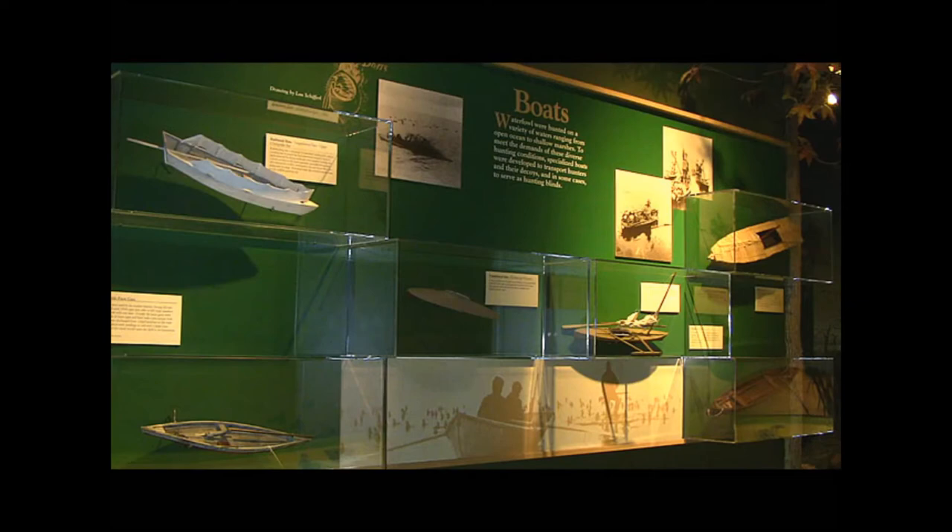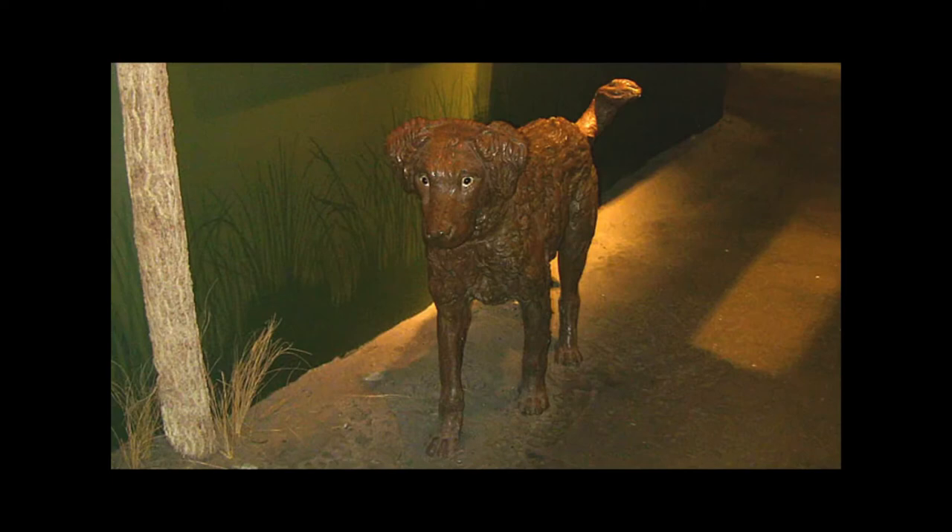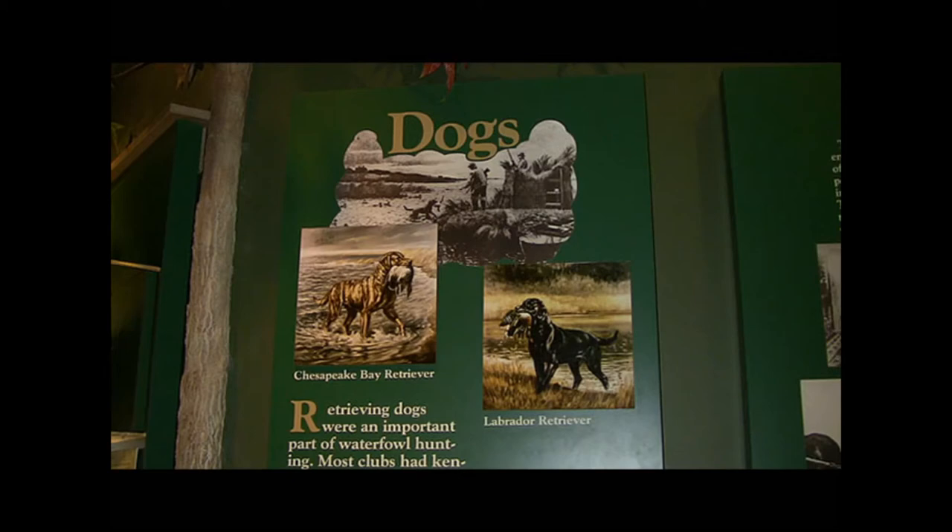Decoys are just one element of hunting and trapping lifestyles. Boat designs and structures changed over time to conceal the hunter, ultimately producing more lucrative hunts. Dogs have had a role in hunting from its early days of existence. The Chesapeake Bay Retriever is one of the most common hunting dogs used in the Chesapeake Bay area.